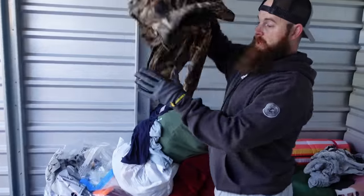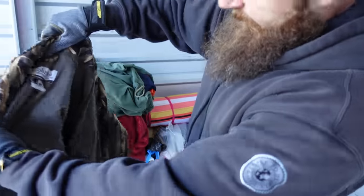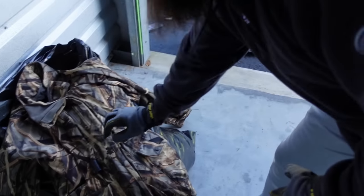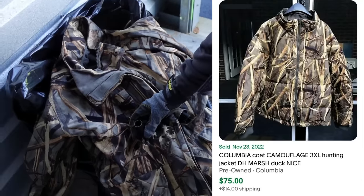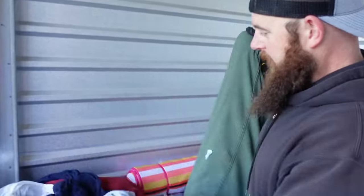So this is the last few items. This right here is a really nice camo jacket — it almost feels waterproof. It's a Columbia hunting jacket. And what are these? Oh, they're duck calls. So I didn't get the jacket since I'm not really going to use it for hunting.